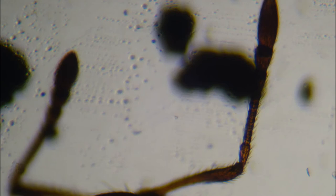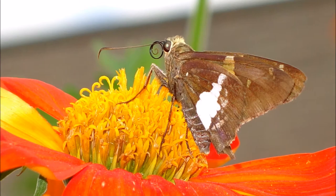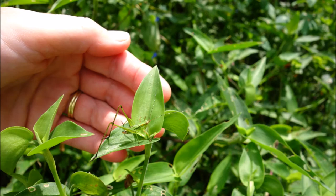I found an ant identification chart at the University of California. I just love these long-tailed skippers when they let me take their picture — that one's just about to leave. A silver-spotted skipper with a fly.